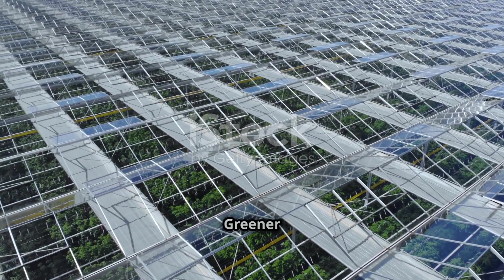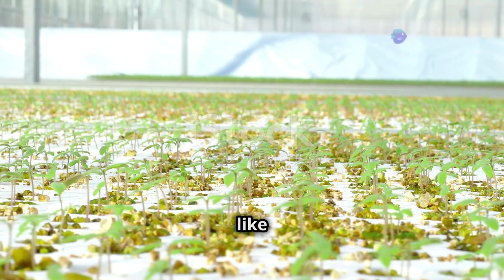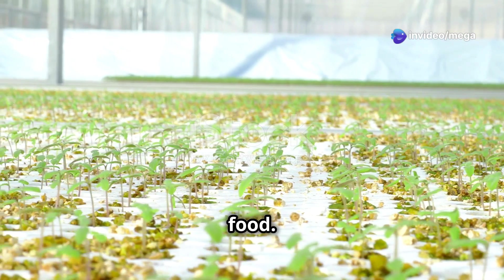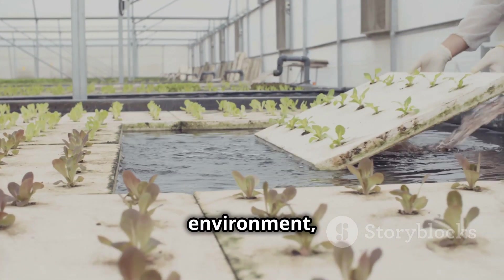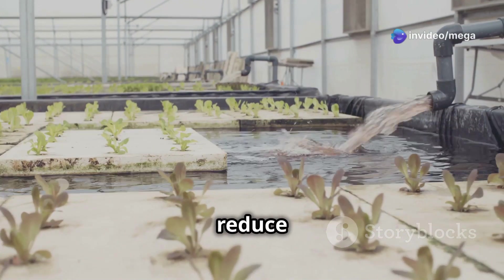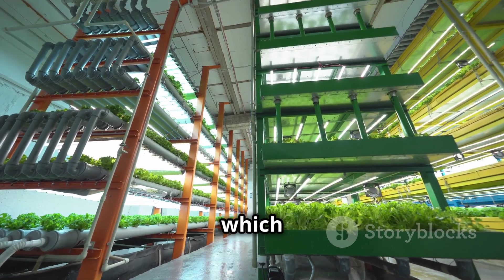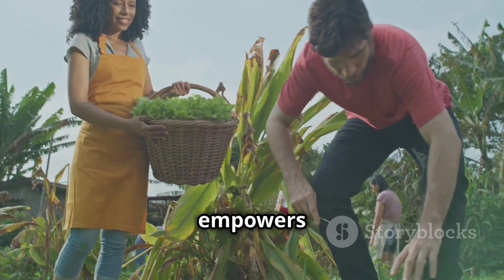As our planet faces challenges like climate change and a growing population, it's more important than ever to find sustainable ways to produce food — and hydroponics has a big role to play. By growing food in a controlled environment, we can reduce our impact on the environment, conserve water, reduce pesticide use, and minimize land degradation. Hydroponic farms located closer to urban centers also reduce transportation costs and emissions.